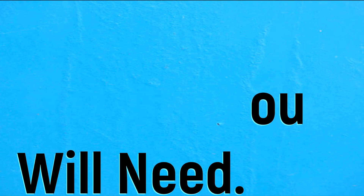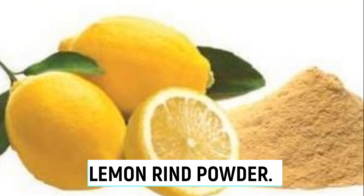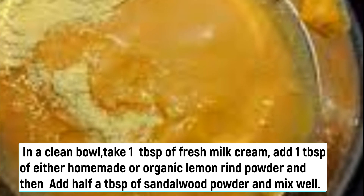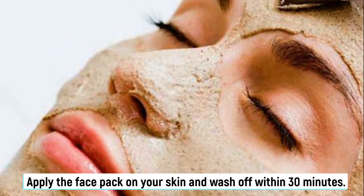Remedy number four. To make this remedy you will need: malai, sandalwood powder, and lemon rind powder. In a clean bowl take one tablespoon of fresh milk cream, add one tablespoon of either homemade or organic lemon rind powder, add half a tablespoon of sandalwood powder, and mix well. Apply the face pack on your skin and wash off within 30 minutes.